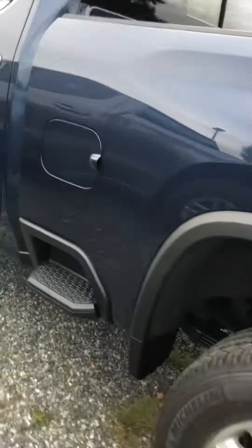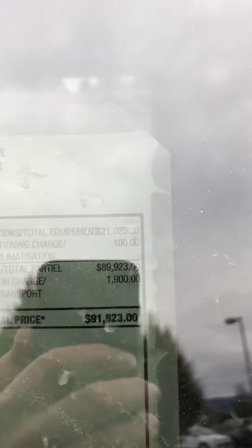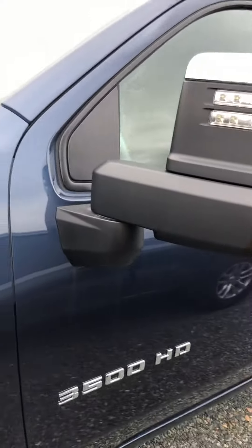All of our cameras are back here, nice heavy-duty hitch on there, all our parking sensors and whatnot. The 2020s now come with this side step on the side here. Of course it's all proximity key so we've got passive lock and unlock. There's the MSRP on that.